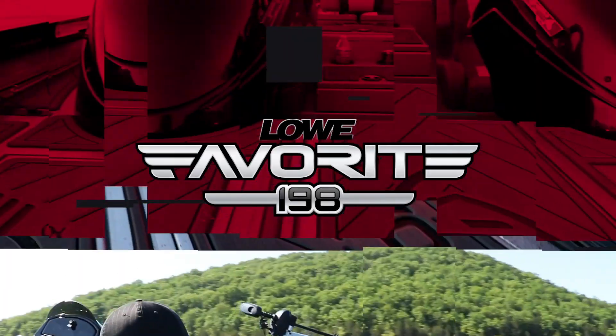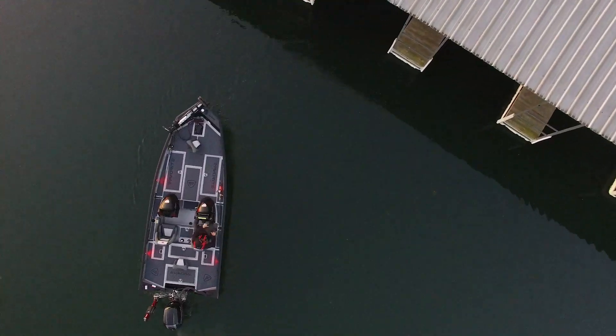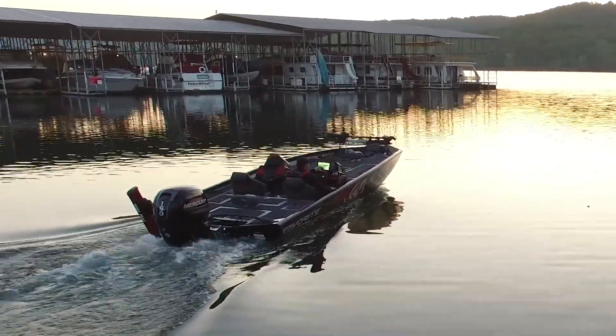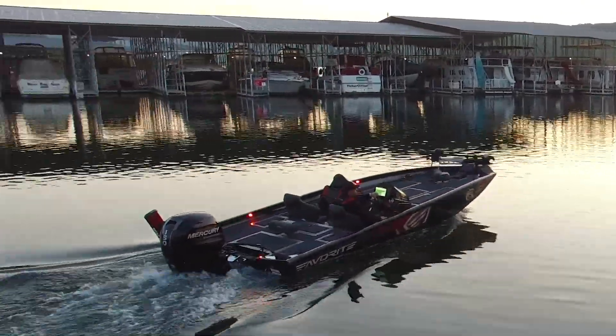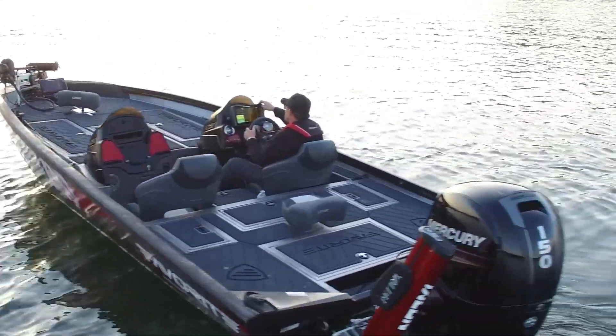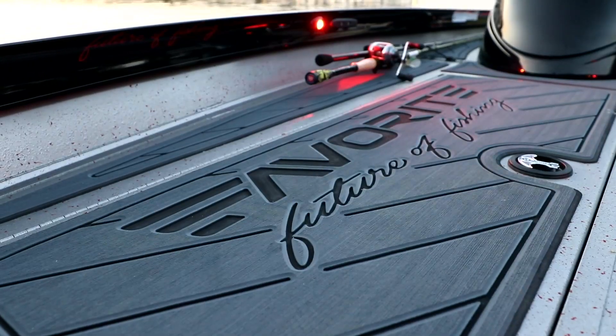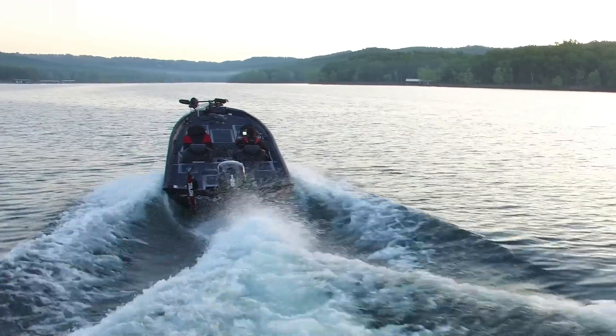The Stinger 198 Favorite Edition is the fully equipped, jaw-dropping, head-turning, fish-hammering package you've been waiting for. This is the all-welded aluminum boat that will put the fiberglass-is-better myth to bed for good. With red and black Favorite Pro Staff graphics, tinted windshield, and red LED lighting, she's a real looker, too.